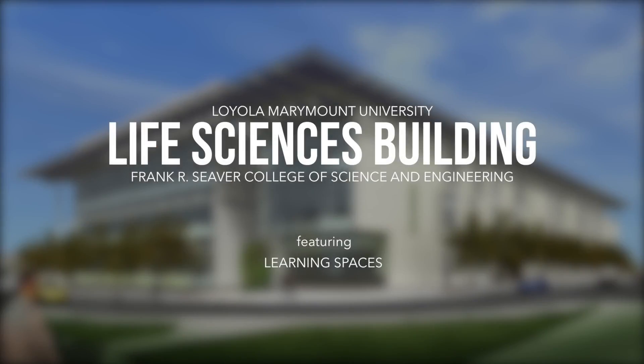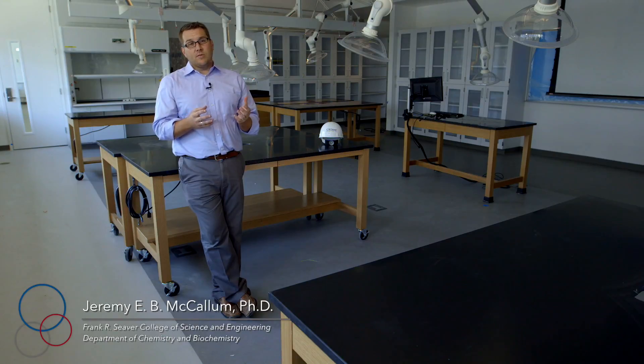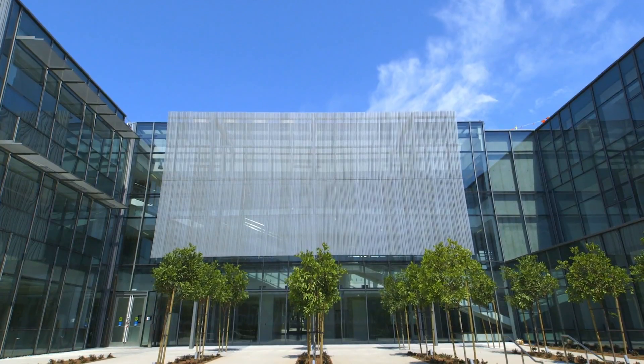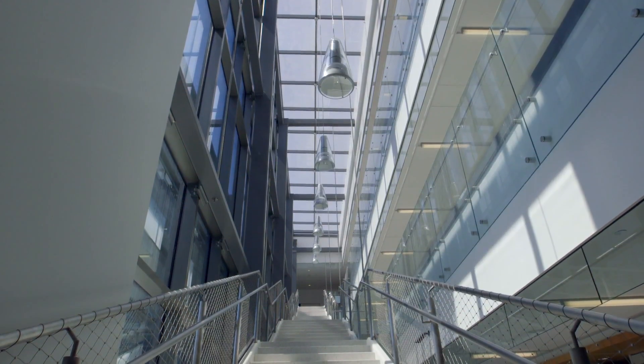One of the big selling points of the building was science on display. The building was really designed with lots of space and glass so we could really showcase all the fantastic science and research that is going on at LMU.